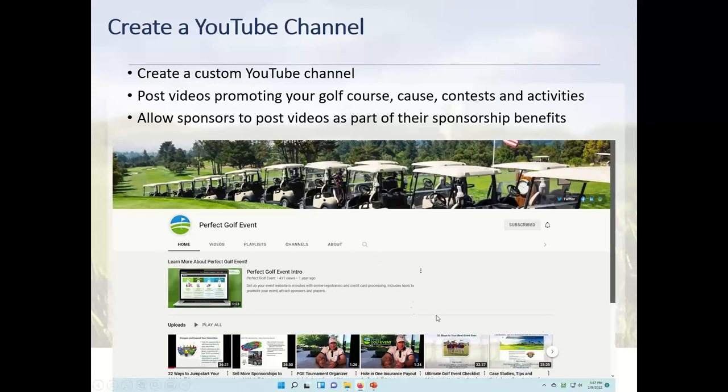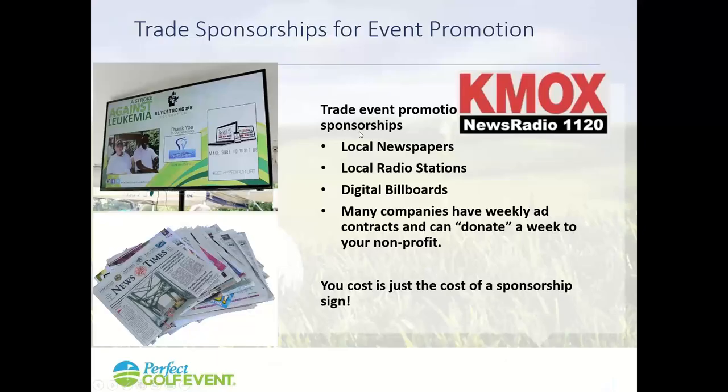Create a YouTube channel. We have one for Perfect Golf Event with all our videos. Post videos promoting your golf course, your cause, and your contests and activities. Go out and interview the pro at your golf course — ask about the best holes, what's fun about the course. Talk about activities and hole-in-one contests. Let sponsors post their own videos too; if a restaurant has a 30-40 second video about their best menu items, post it on the site. A YouTube channel is another great way to market your event.